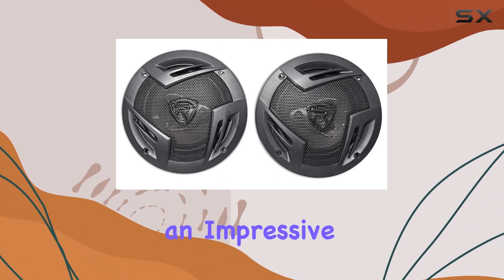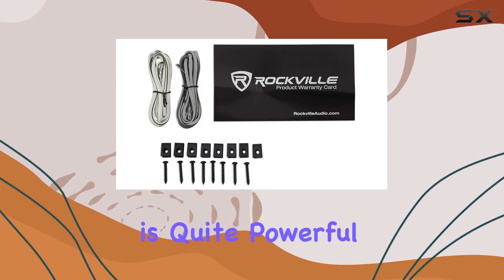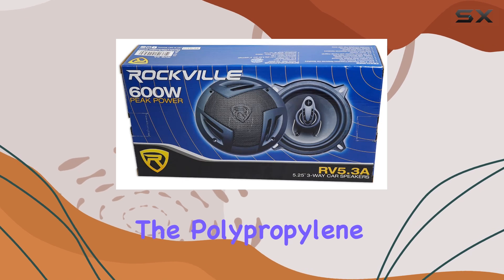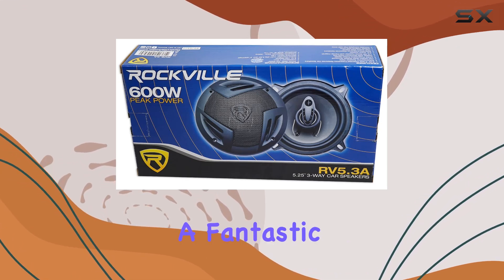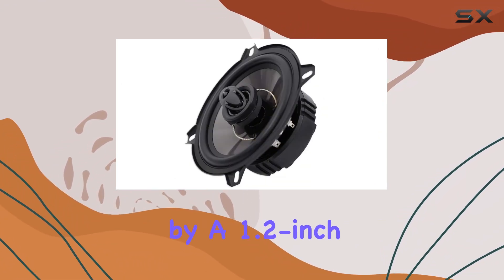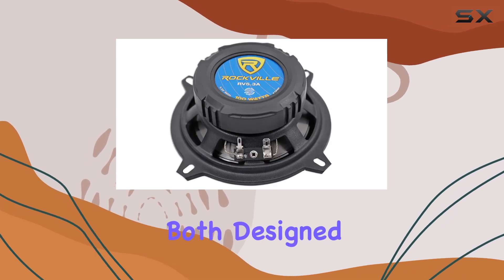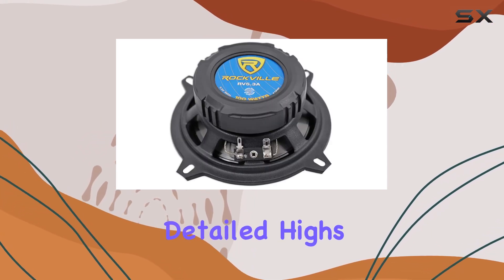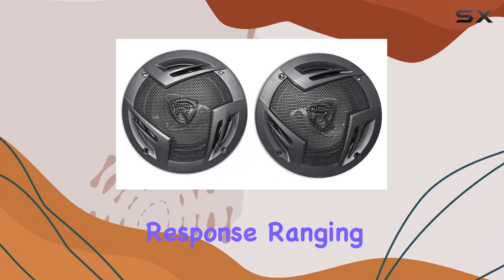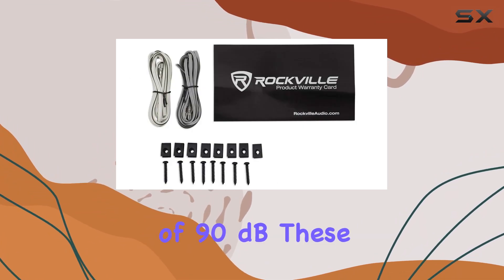Each speaker is capable of handling an impressive peak power of 300 watts and an RMS of 50 watts, which is quite powerful for their size. The polypropylene woofer delivers robust bass and clear mids, complemented by a 1.2-inch pi dome tweeter and a 0.6-inch super tweeter, both designed to produce crisp, detailed highs. With a frequency response ranging from 55 to 20,000 Hz and a sensitivity of 90 dB, these speakers ensure you hear every detail.